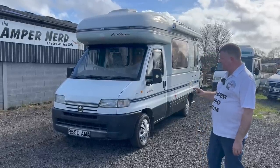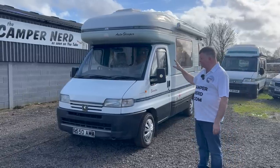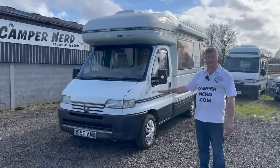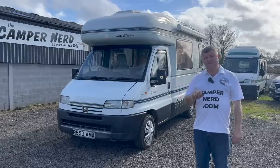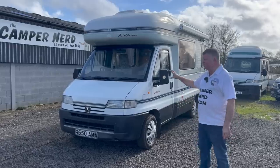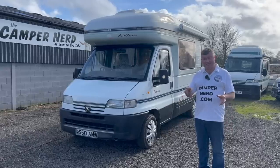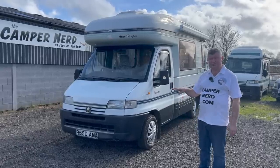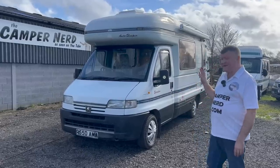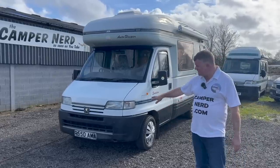Unfortunately, just a couple of months ago back in December, the last owner had a problem with the waterworks in the head gasket area. They drove on and had to be recovered. Long story short, in January 2023 I've got the bill there for £2,600 — a whole new exchange head, head gaskets, all the pulleys, heater plugs, some water hoses, a flush, and a service. That's just been carried out.